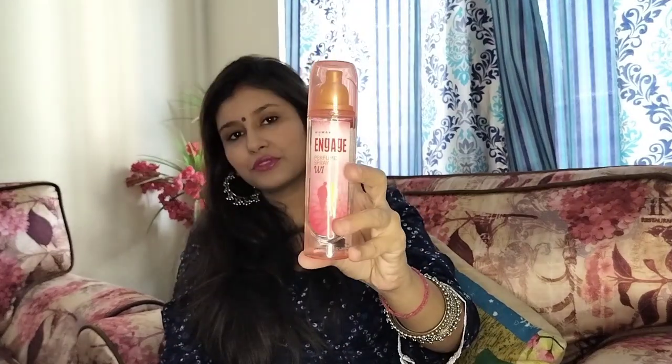The second perfume is Engage perfume spray W1. It comes in W1, W2, and W3, but I think W1 is the best fragrance. W1 has the closest rose floral notes. So this retails for 225 rupees and the fragrance is awesome. These notes are floral and a little fruity. For a genuine authentic rose smell, I must say 'You Are The One' is the closest — but Engage W1 is very close too.